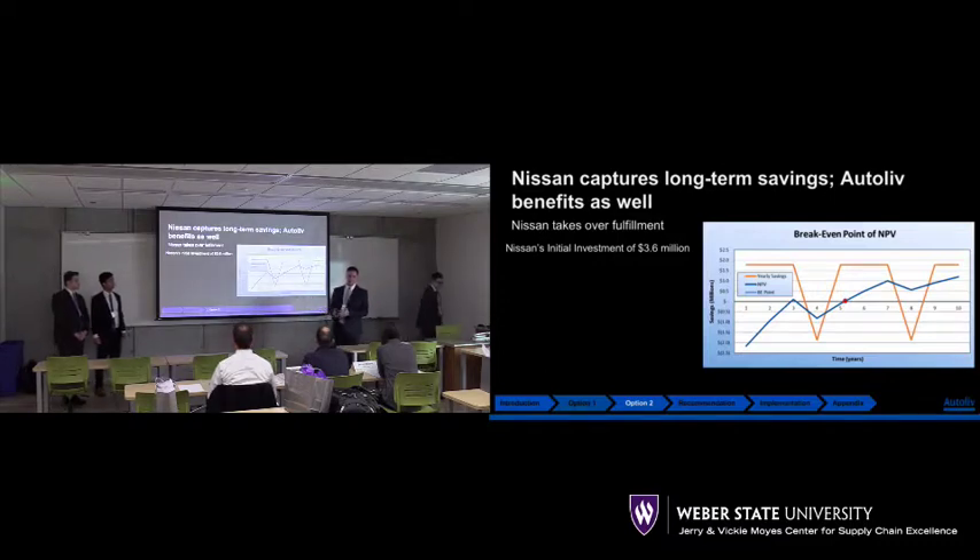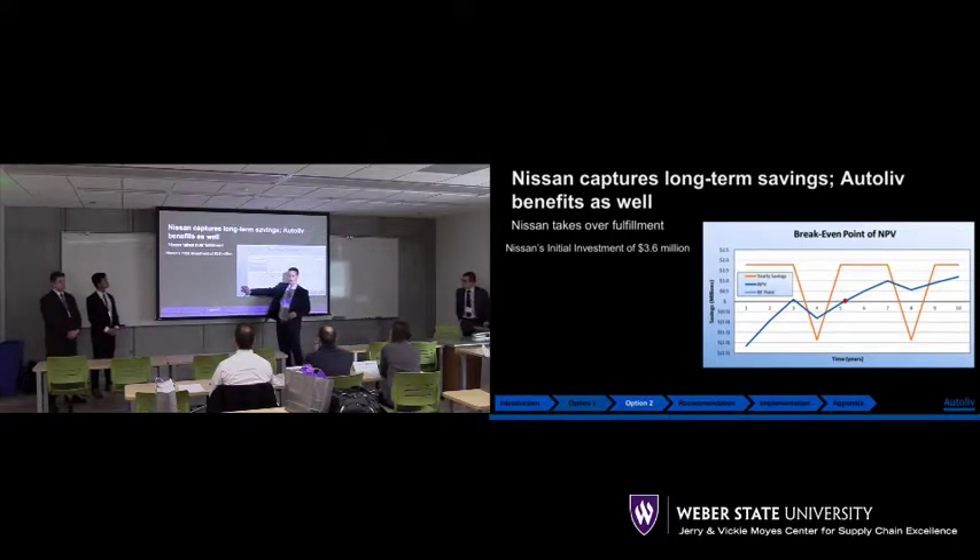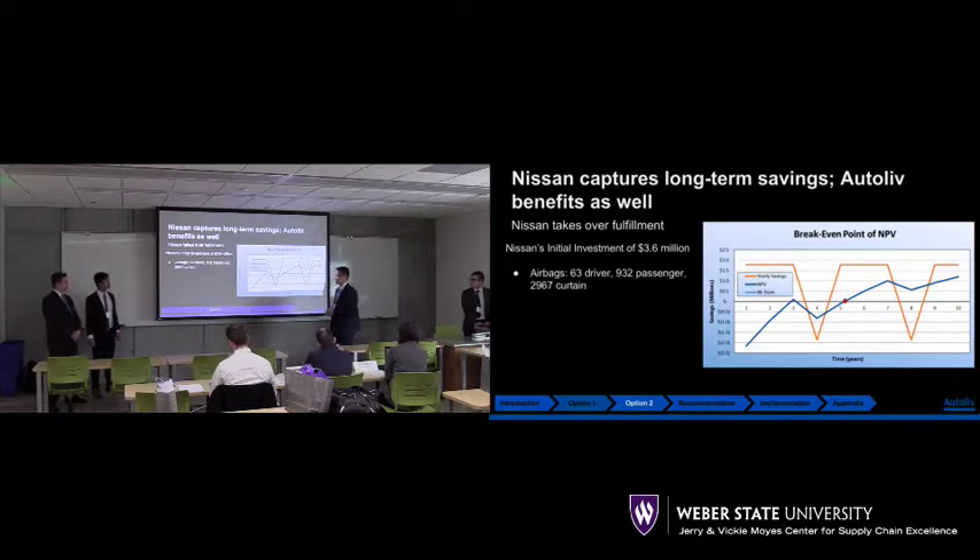To justify the numbers, we put together a breakeven analysis. Nissan makes an initial investment of $3.6 million in year one. Every four years they have to cycle through the totes, since the totes have a useful life of four years — so there's a dip in value as they reinvest in new totes at year four and again at year eight. They do break even in year three, but because of that reinvestment they dip back down. Around year five and a quarter is the point where they become profitable.